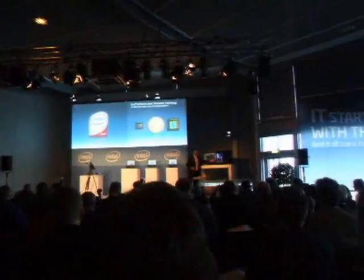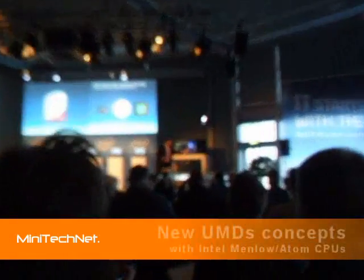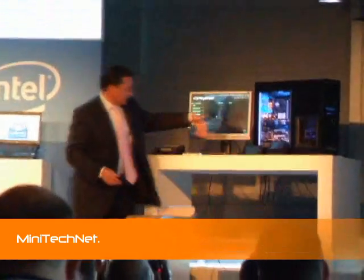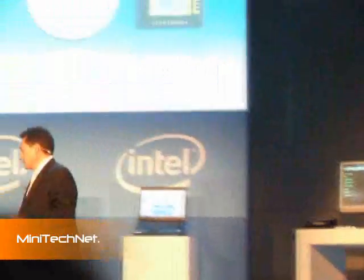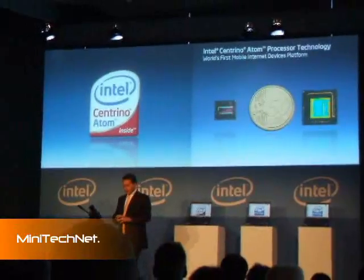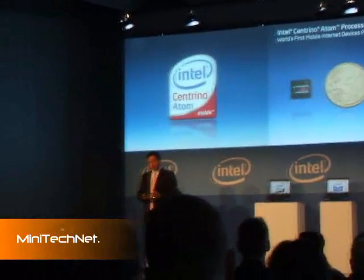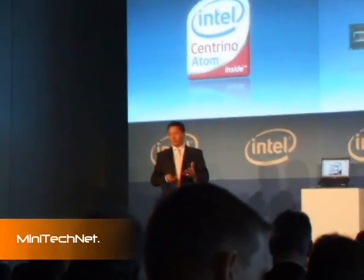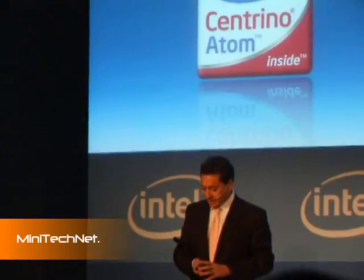We have designed and are ready for production on those kinds of devices. These are different devices that work and integrate the Intel Centrino Atom processor technology. They are designed to enable great battery life, thinner and lighter designs, and an uncompromised internet experience.